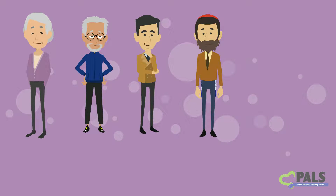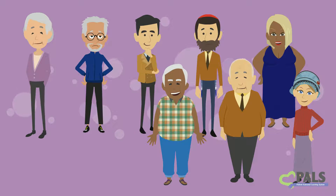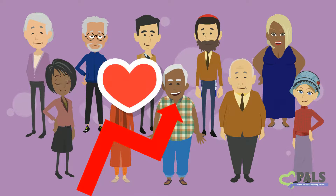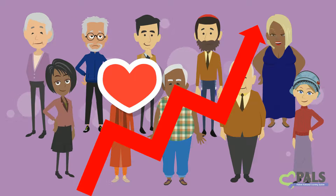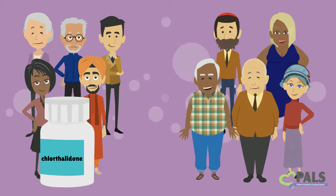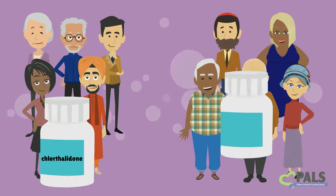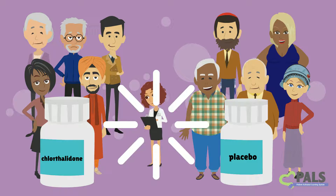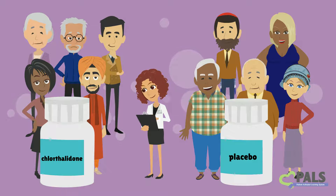The study we'll talk about today used a large group of people all over the age of 60, both male and female, and of various races and ethnicities. Most importantly, all the participants in this study had high blood pressure. Scientists divided these people into two groups. One group took chlorthalidone, and one group took a pill with no medicine in it. Scientists called these pills placebo. The people did not know which group they were assigned to, so they didn't know if they were really taking chlorthalidone or the placebo.